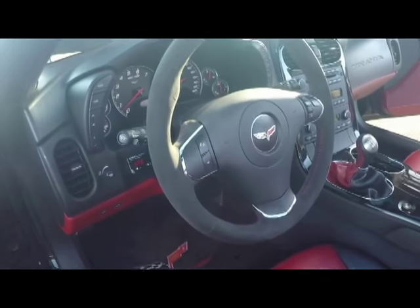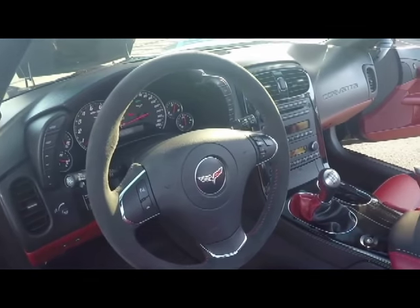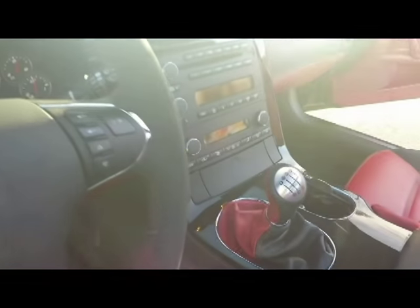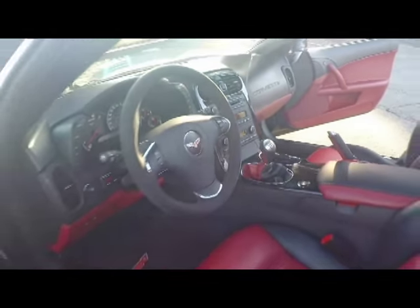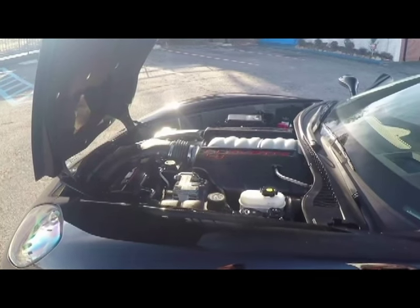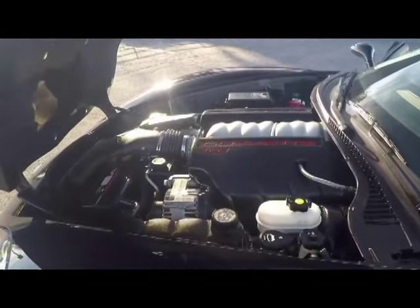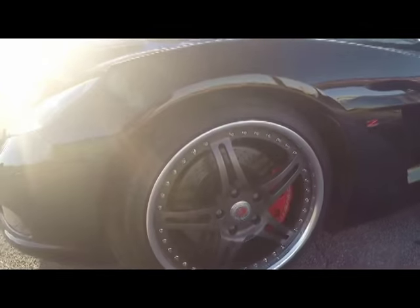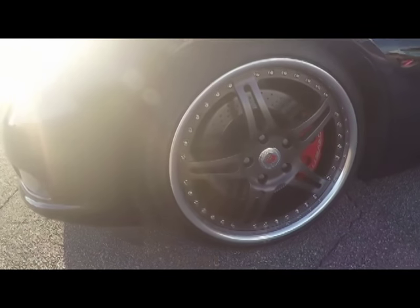Low mileage, great car — it is a 2LT. It has a ton of added aftermarket appearance accessories. Please read the ad description on our website: www.bayavet.net.